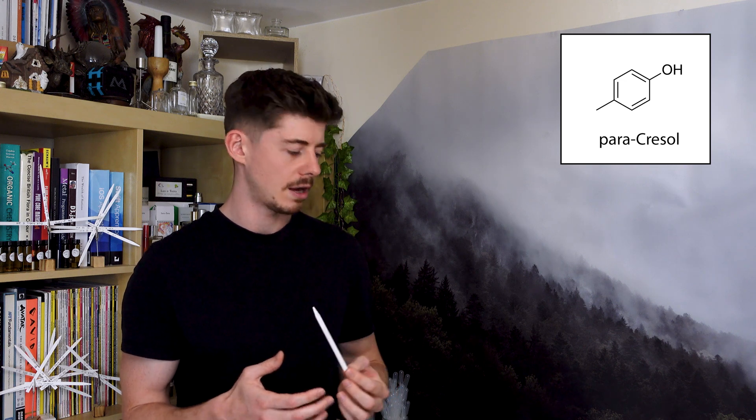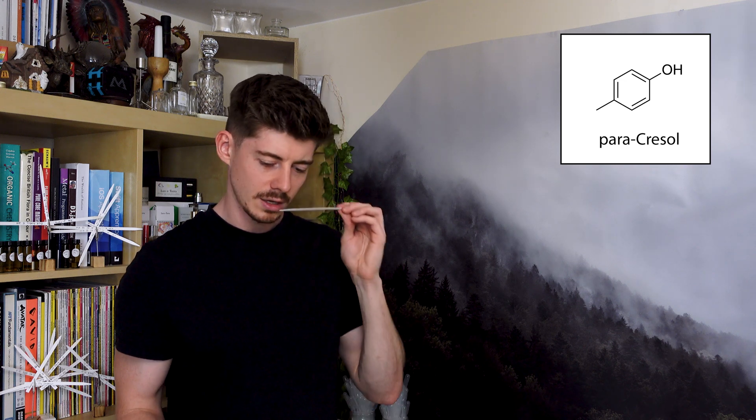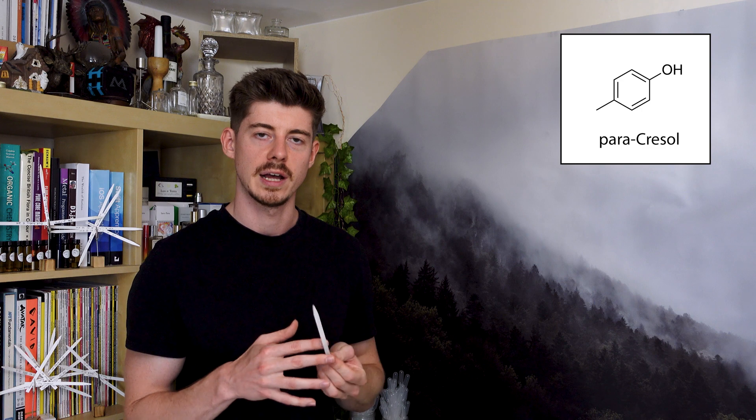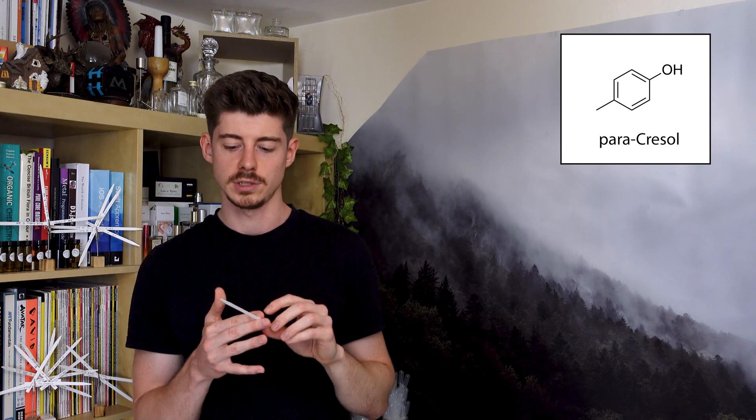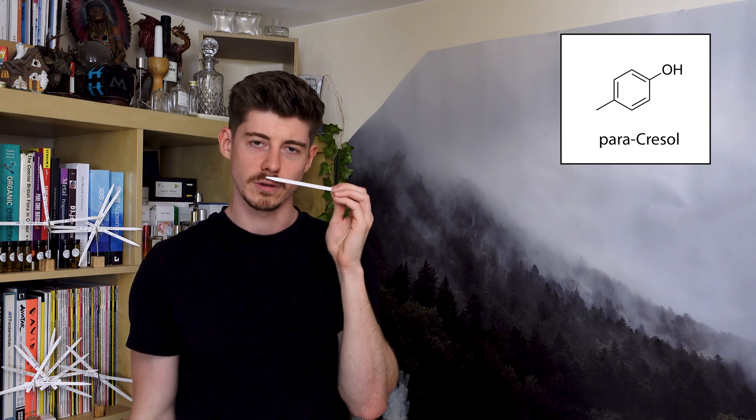Out of all the ones in this video, Paracresol is probably the most niche and the one you're least likely to use unless you have a specific reason to use it — but it's still fairly interesting.